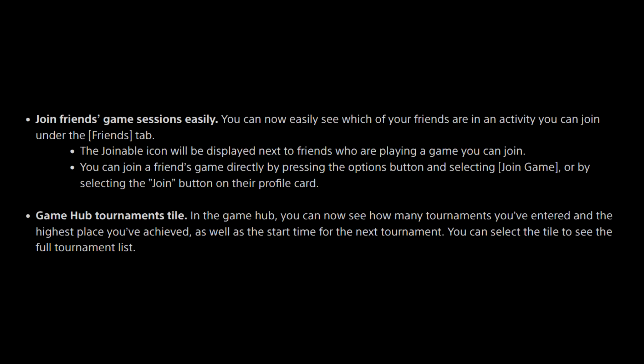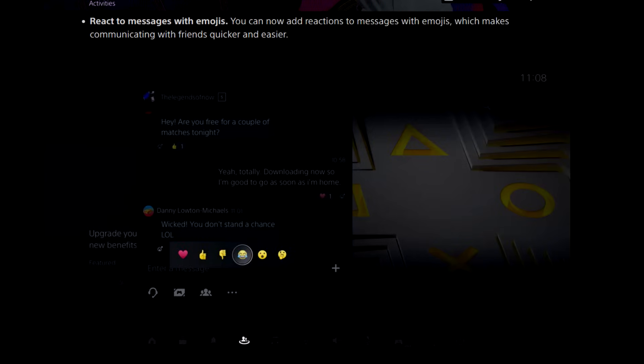Join friends' game sessions easily — you can now easily see which of your friends are in activity and join under the Friends tab. The joinable icon will be displayed next to friends who are playing a game. You can now join a friend's game directly by pressing the Options button and selecting Join Game, or by selecting the Join button on their profile card. In the GameHub, you can now see how many tournaments you've entered and the highest place you've achieved, as well as the start time for the next tournament — select the tile to see the full tournament list. You can also now add reactions to messages with emojis, making communicating with friends quicker and easier.